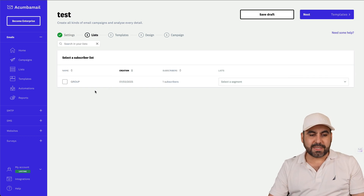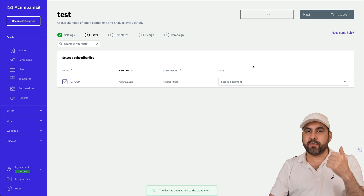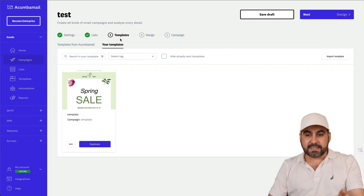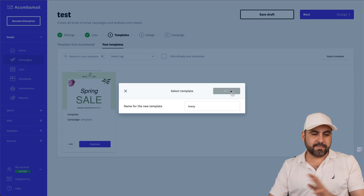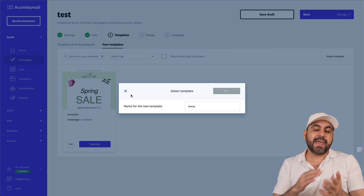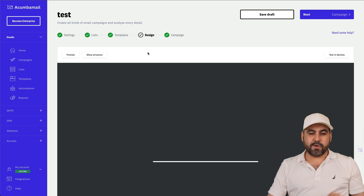The first step is to select your list — those lists will be available here. You can add your own list manually, through a form, or through a website embed, which I'll show in a bit. Then you select a template. You can create templates and reuse them later in campaigns.